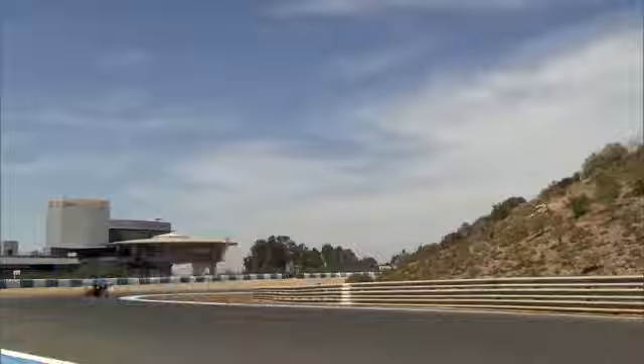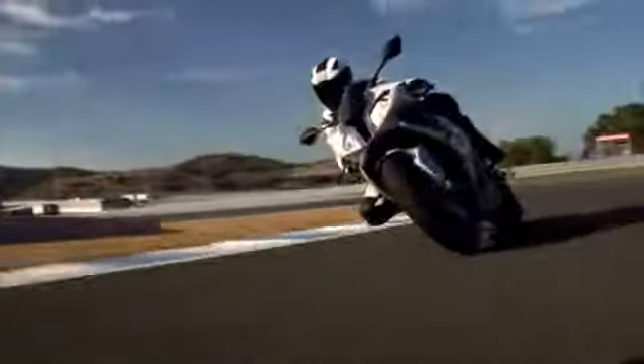Powerful and sporty in perfection. This is the new BMW HP4.